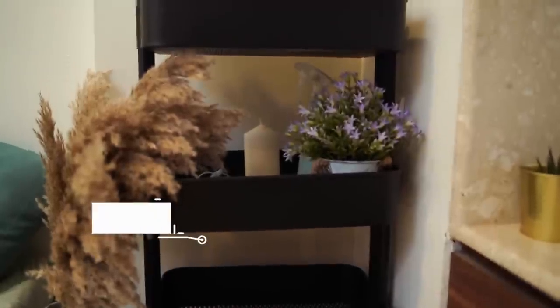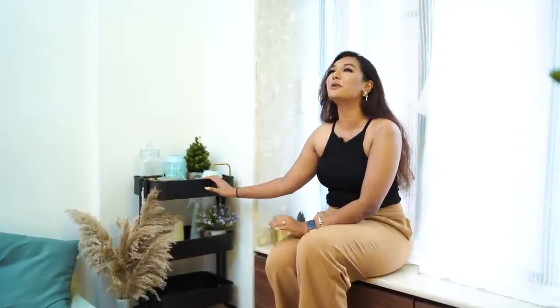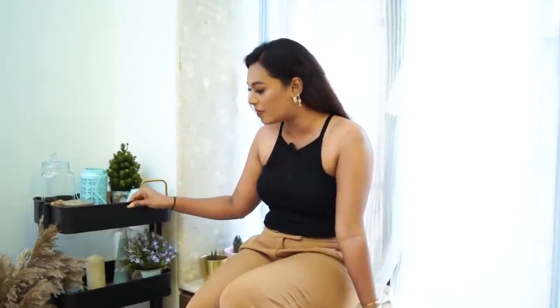Next to this window, I've kept this bar cart from IKEA — it's a black trolley that ties well together with the coffee table. This was assembled by my friends and I together — you must have seen this in the self-assembly vlog. This is super cool because it's movable, so when my friends are over we can keep food or drinks and just move it around the living room area.